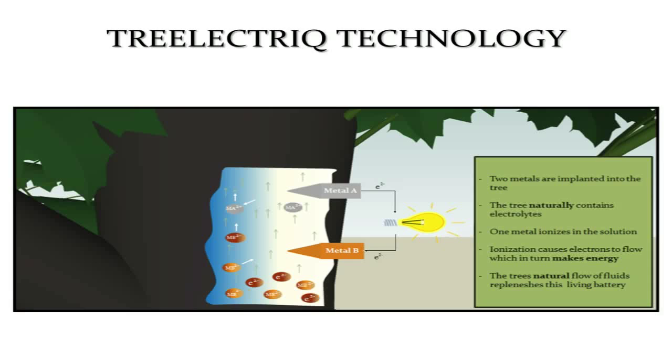As trees process water, they naturally create an electrolytic solution. Treelectric implants two favorable metals into the tree. Metabolic fluids within the tree transport ions across these metals, generating usable electricity. The natural movement of fluid within the tree replenishes this living battery.